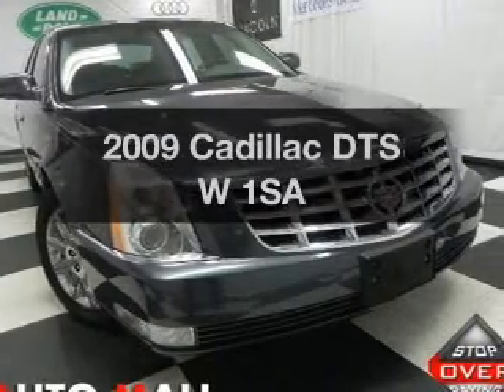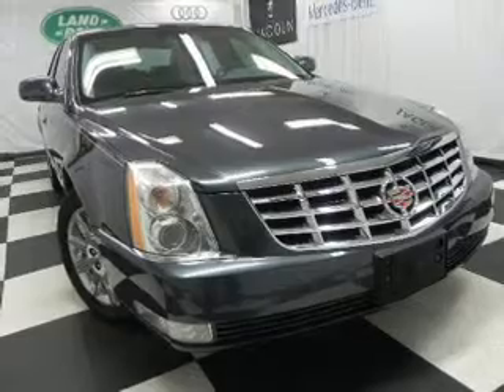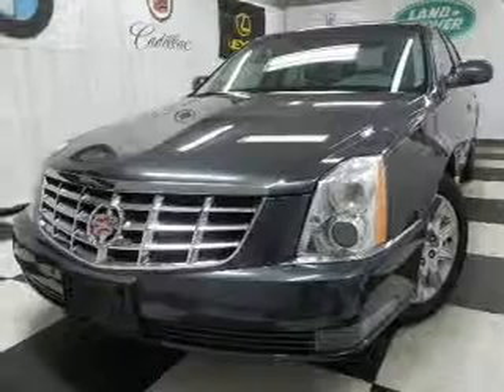Get noticed in this 2009 Cadillac DTS. Everything you need under one roof with this great vehicle. With a powerful 8-cylinder engine connected to a smooth shifting automatic transmission.